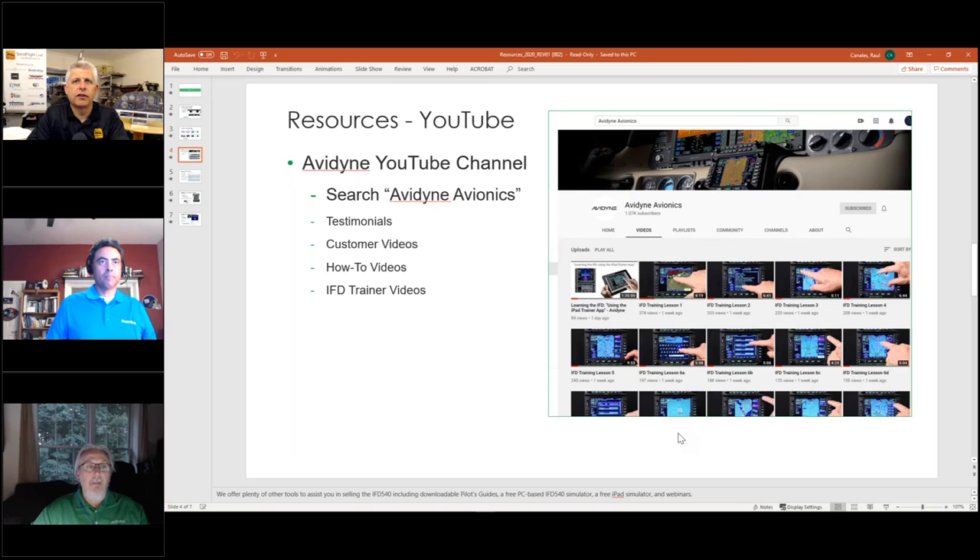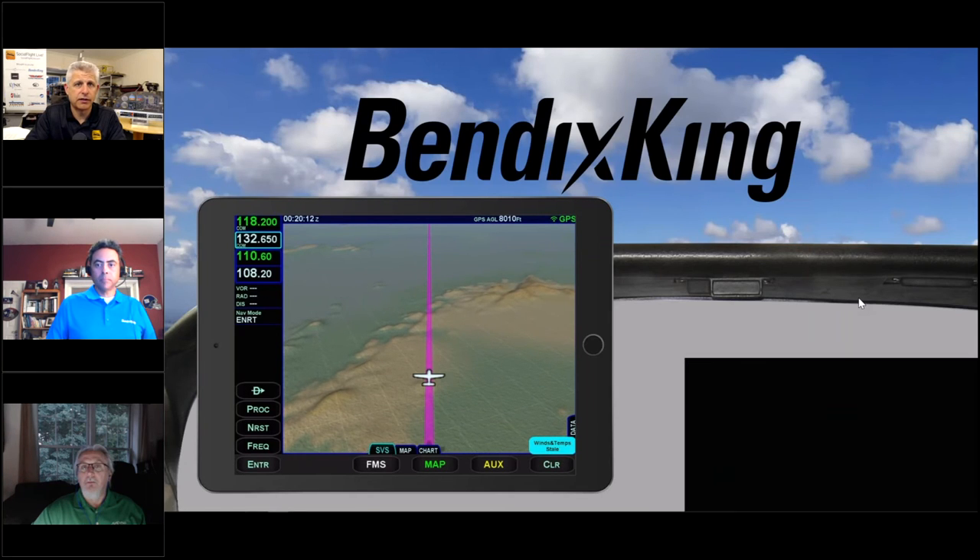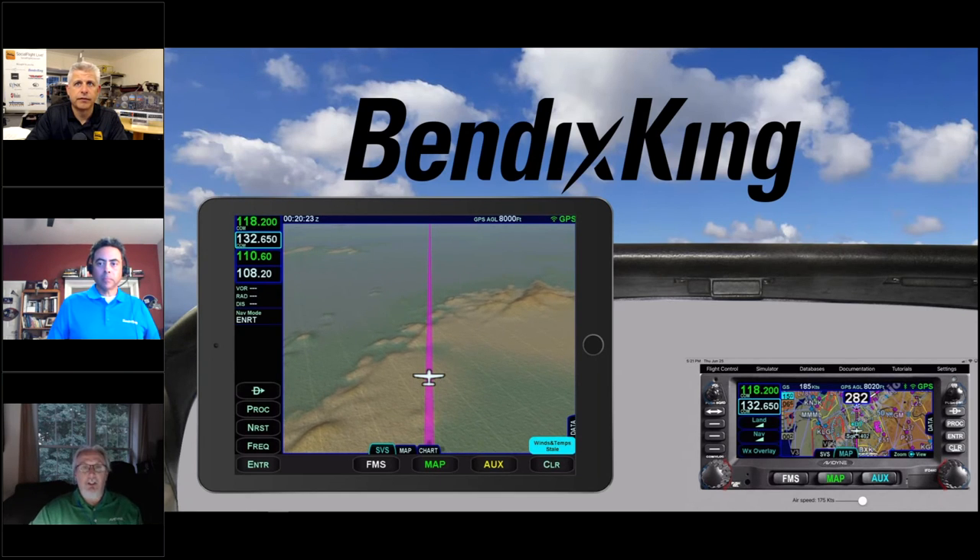You mentioned having multiple devices — are you able to mix, like have a phone and an iPad connected, especially if the EFB software supports both? Yes, for the EFB: ForeFlight, you can have it on a phone. The IFD 100 only runs on iPad. But you can definitely do that — have ForeFlight on the phone and have your IFD 100 on your iPad.